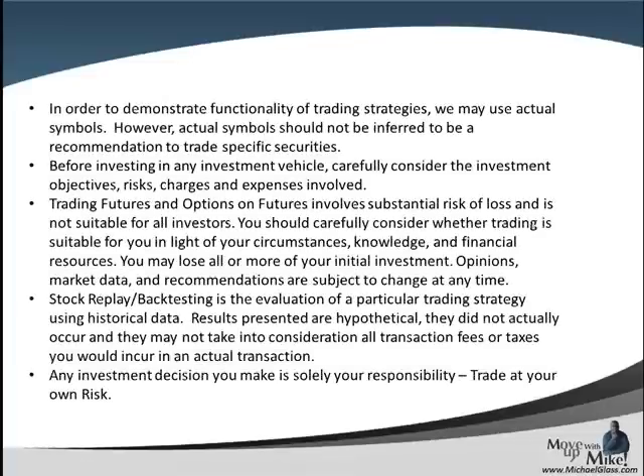Before we pull off our video, we always want to start off our disclosures. Any symbols that you see today should not be inferred as a trading recommendation. No matter what form of investing you choose — stock, forex, futures, options — they all have a level of risk associated with them and you can lose all of your money. Any strategies we show today are for informational purposes only, future results are not guaranteed, and any investment decision you make is solely your own responsibility to trade at your own risk.